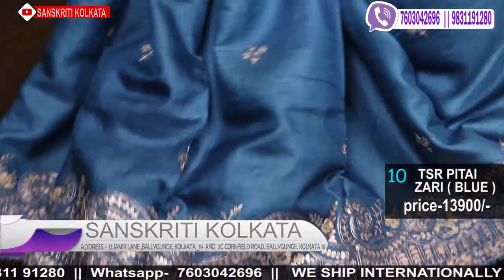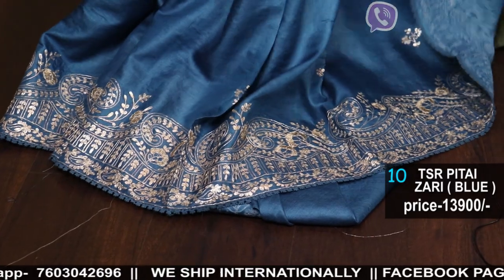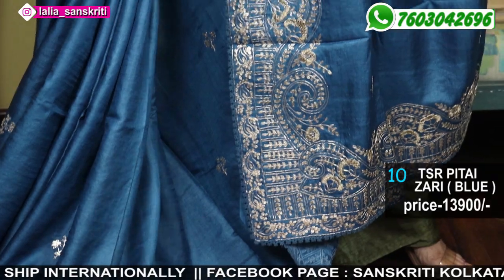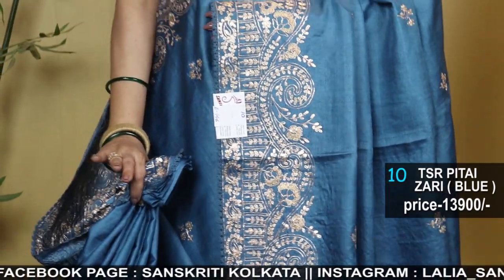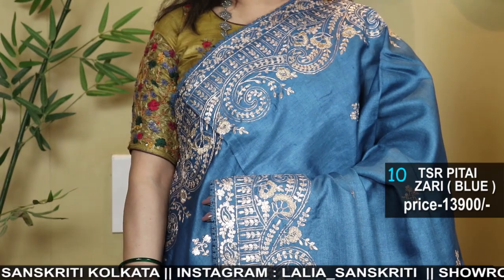These are all summer parties. It's a very good color because it has a very traditional look, and at the same time, it has no sequins — everything is not heavy sequin work. It's a very gorgeous, attractive saree look.